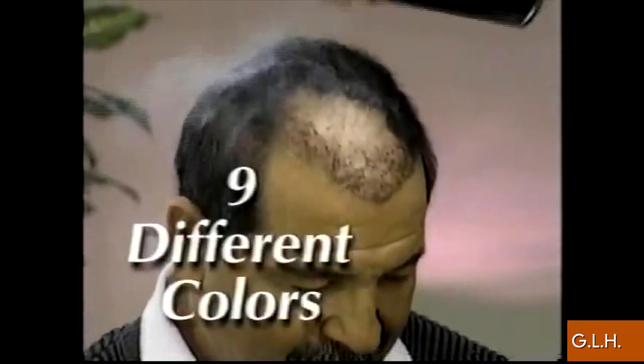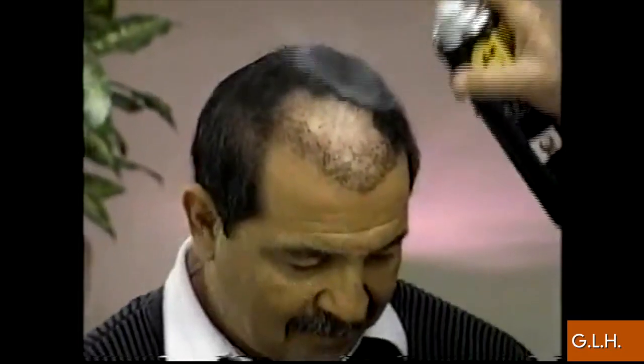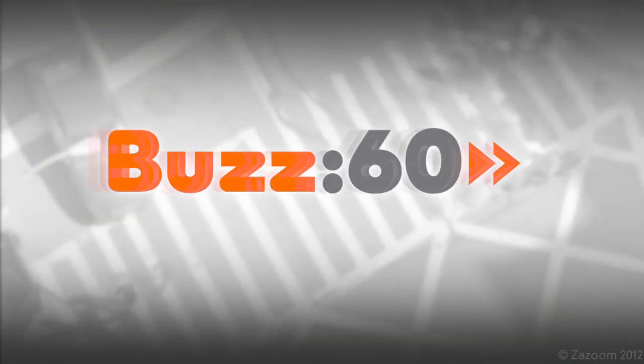Which after the demonstration seems a lot easier to get behind than those 90s spray-on hair infomercials — "Leaving you with great, great looking hair." Debatable. Buzz 60. Now you know. Pass it on.